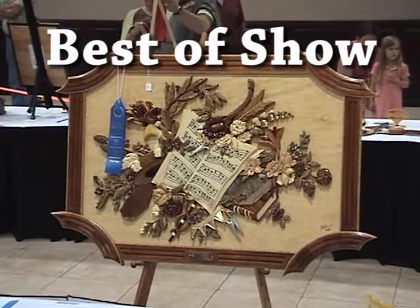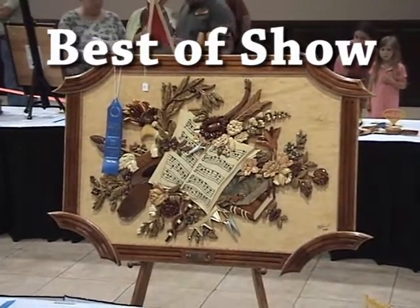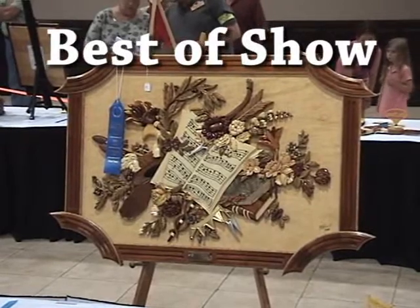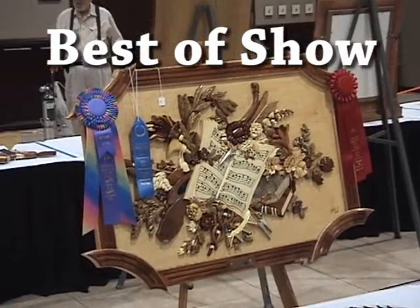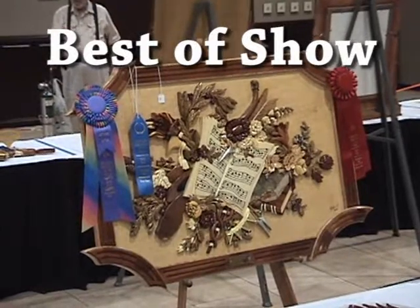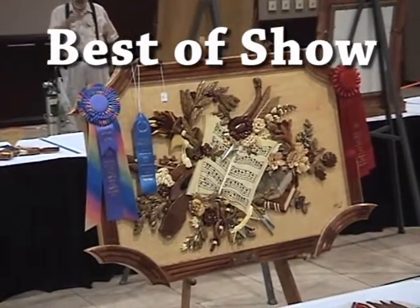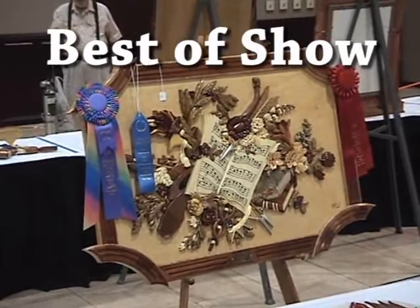Done entirely with wood except for some of the silver, which is aluminum that the artist cut. I thought the frame was outstanding in this picture also. This picture in my opinion definitely deserved best of show. I believe the judges got this contest right.